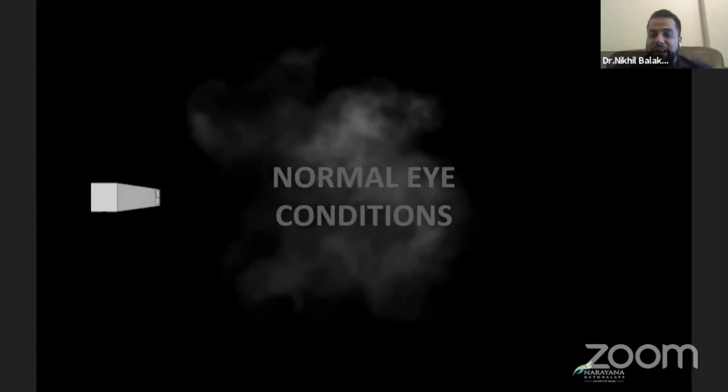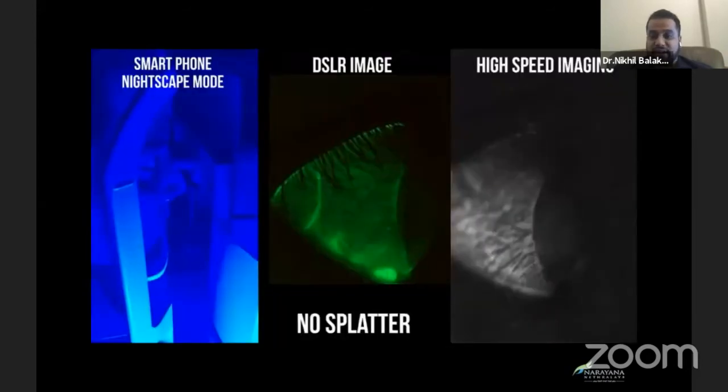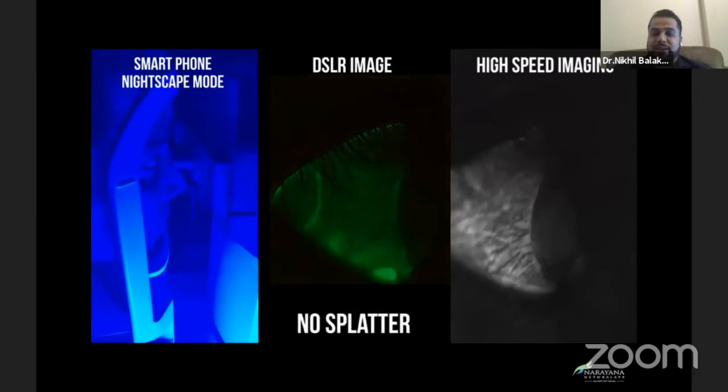What were the results of our study? We noticed that in normal eye conditions, there was absolutely no aerosol generation whatsoever. This was seen not only on the shadowgraphy technique demonstrated here, but also on the high-speed imaging and the night mode camera.